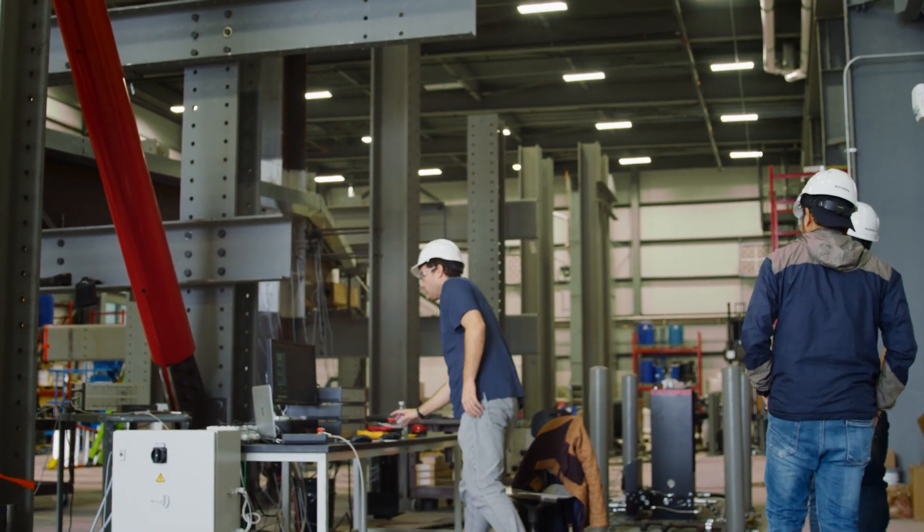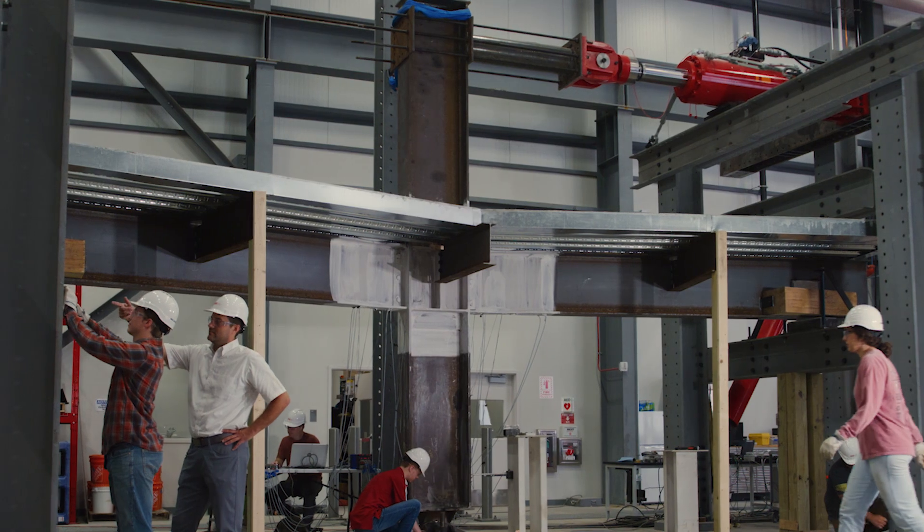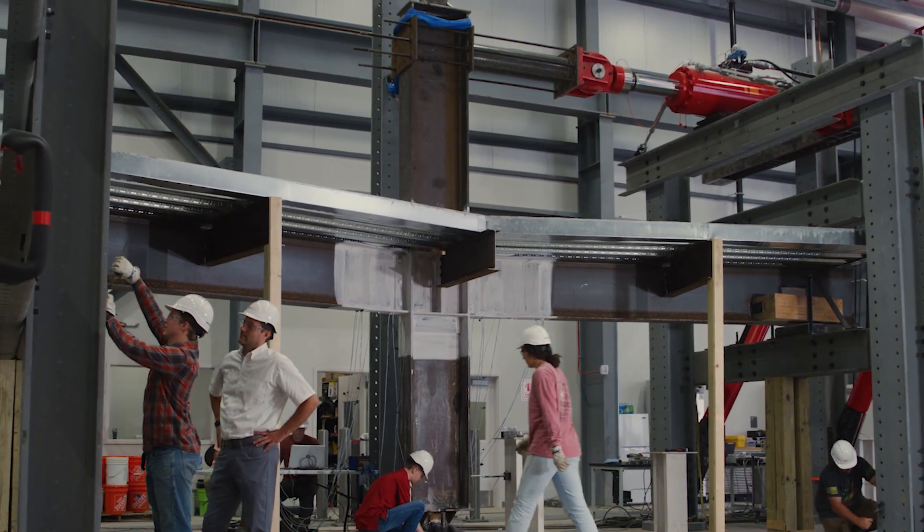Laboratories like this simulate the kind of conditions that we would expect in a seismic event, which is important for advancing the building codes and design specifications.